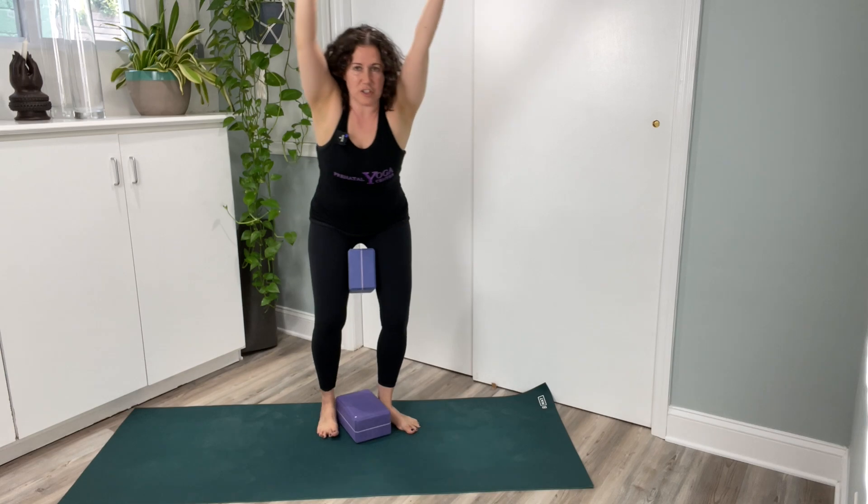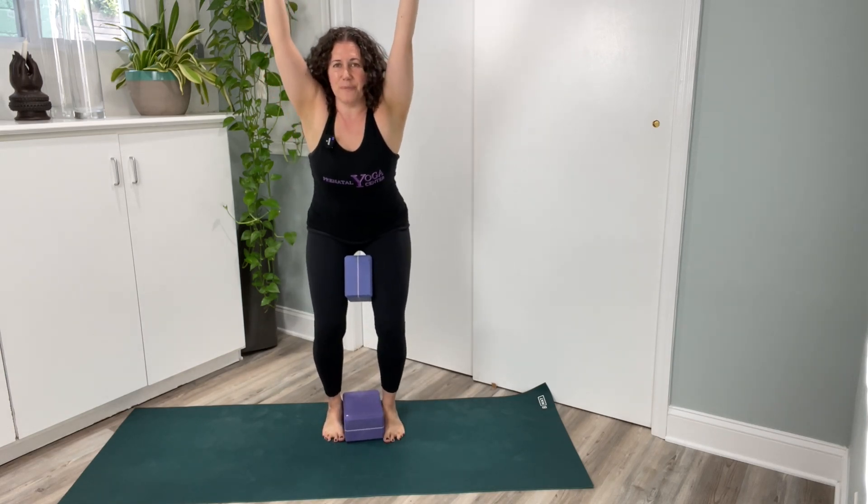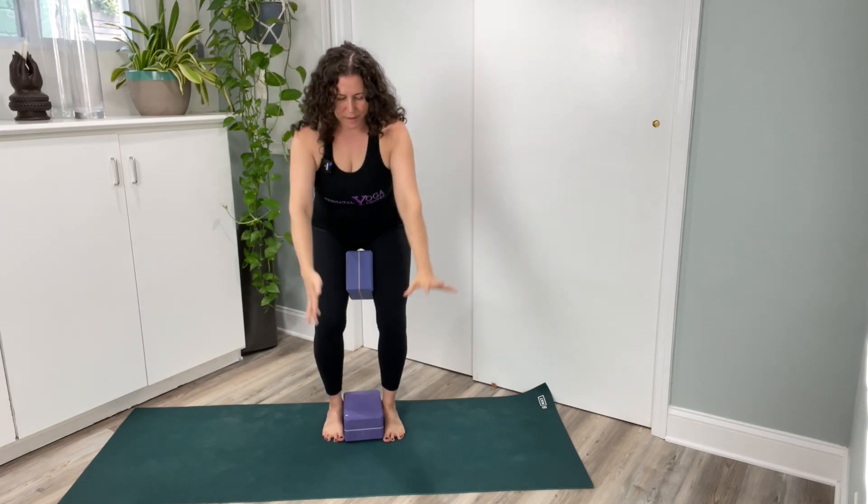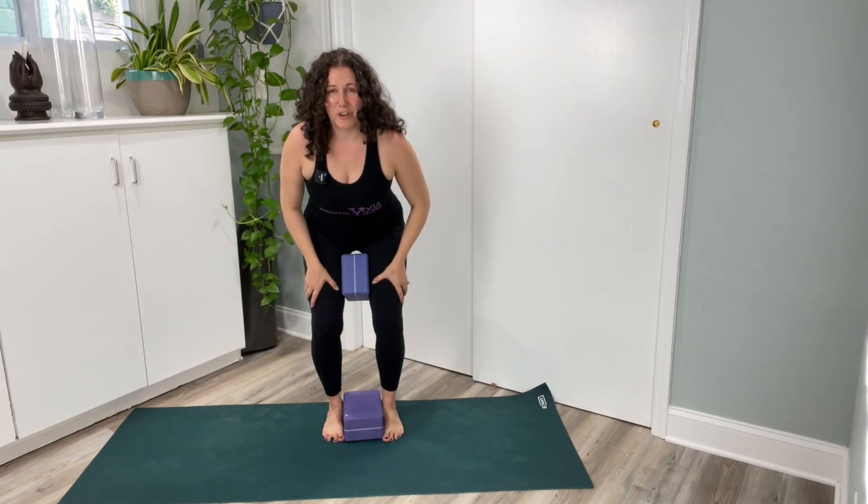This pose is great for endurance. You can stay stationary here. I like to move my arms, sometimes rub my thighs. Focus on your breath.